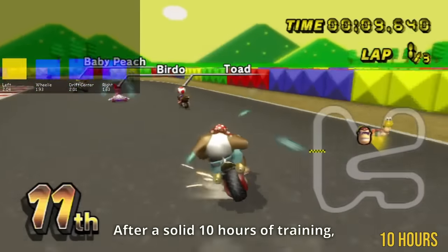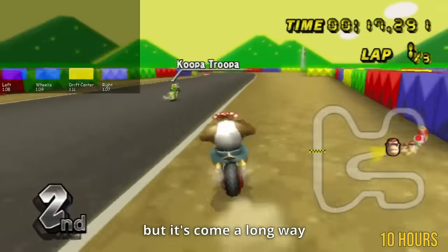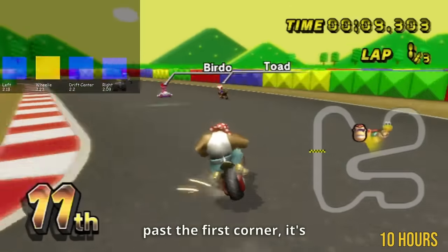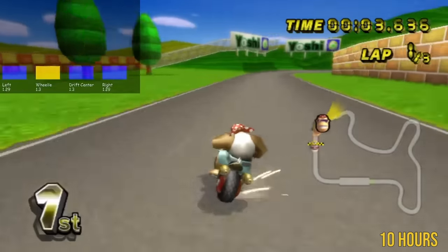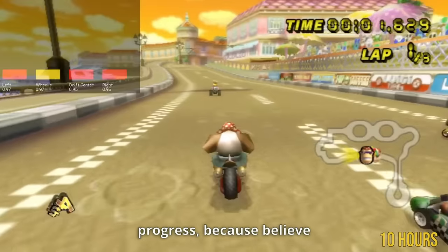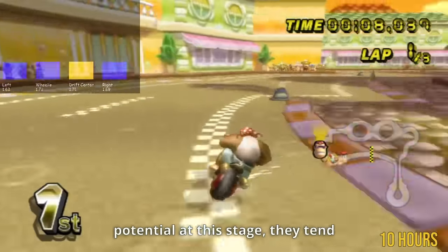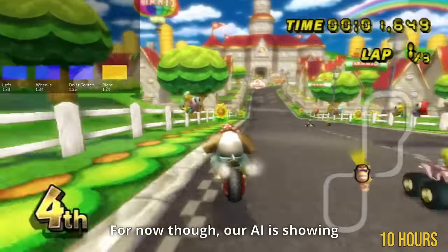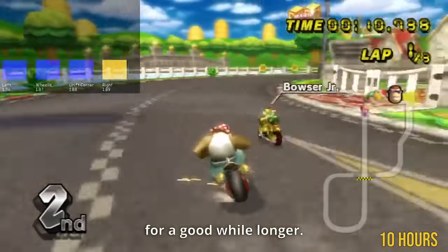After a solid 10 hours of training, the AI isn't quite the Mario Kart champion we envisioned, but it's come a long way from its stumbling start. Now instead of barely making it past the first corner, it's managing to navigate almost halfway around all of the tracks. The most crucial takeaway here is the undeniable signs of progress — if it doesn't show this kind of potential at this stage, they tend to not stick around for too long. For now, the AI is showing good promising growth and it looks like it's here to stay.